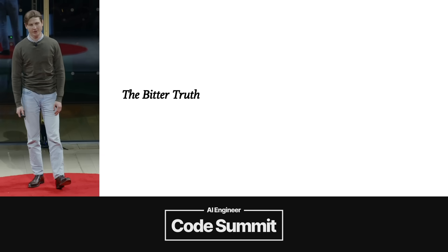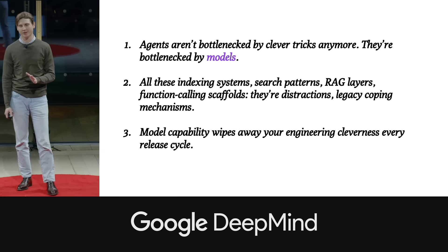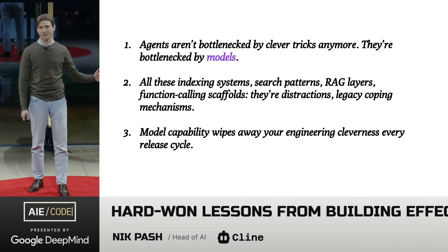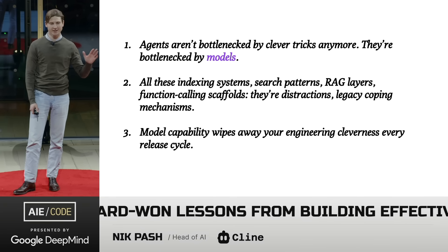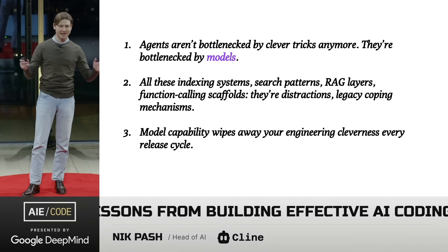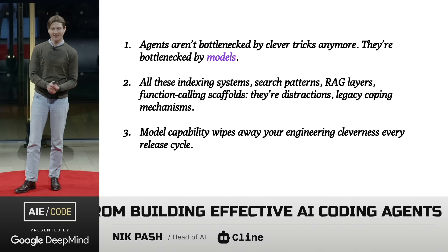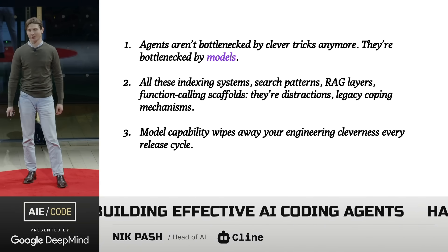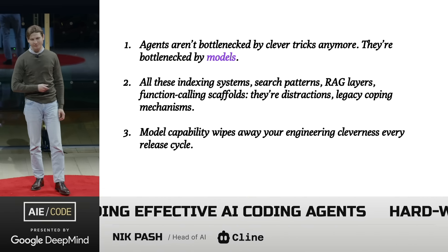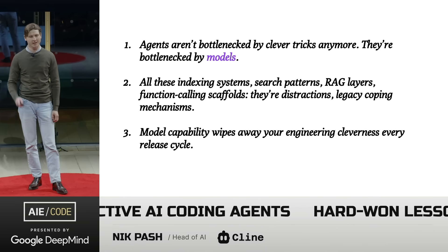Let's start with the bitter truth. For years we compensated for weak models by building clever scaffolds around them — all kinds of clever ideas like RAG, indexing systems, search trees, tool calling scaffolds. All this was invented to cope with weaker models. And frontier models simply bulldoze those abstractions now. You don't really need your scaffolding anymore; your scaffolding just gets in the way of these models.